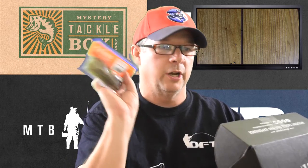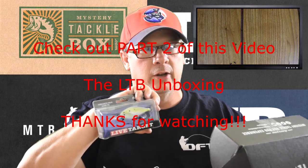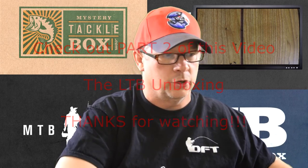So that does it for Mystery Tackle Box. You got the football jig, the armor tube worms, the Reins watermelon bubbling shakers, the Cebile Pivot Frog topwater, the football head jig, and the Live Target Threadfin Shad Bait Ball. That's what you got in the MTB Pro for the month of March 2016.